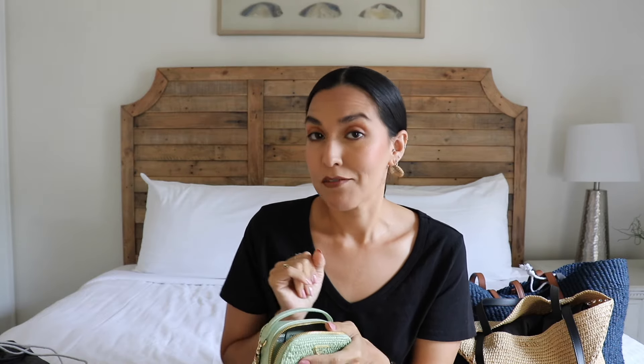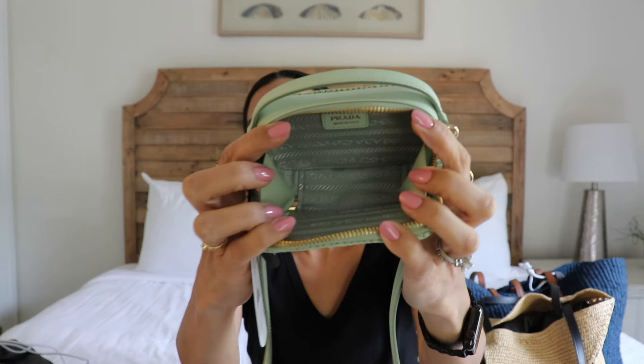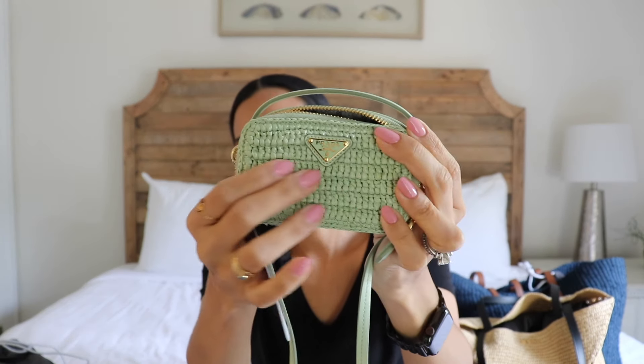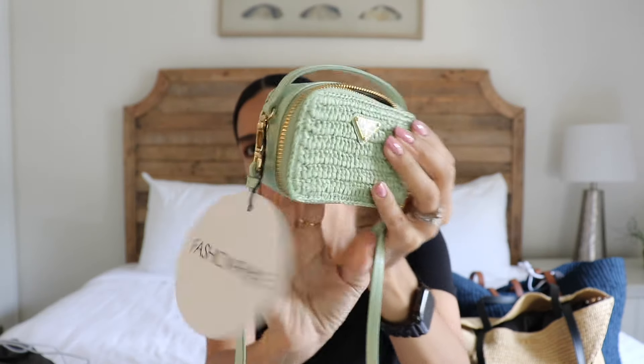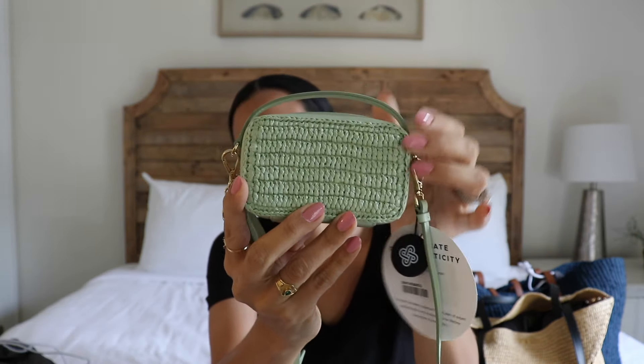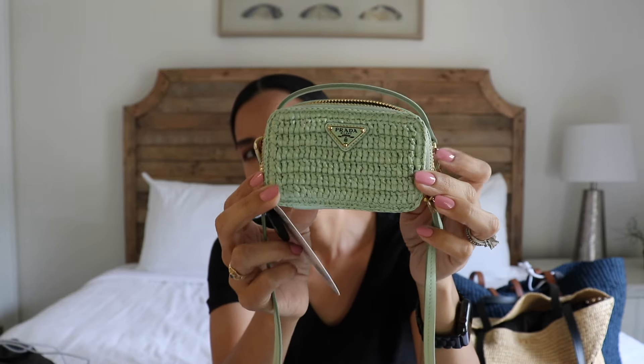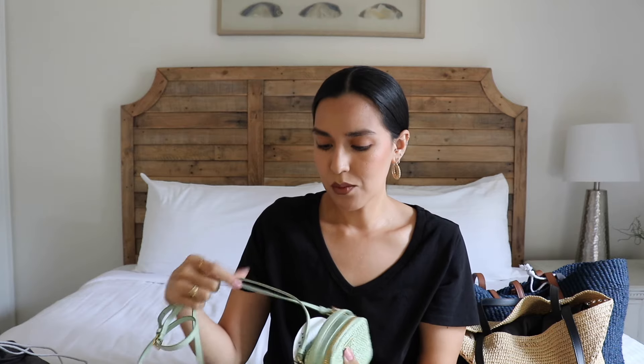That one is actually thinner than this one, so this fits a little bit more than that one. But I can show you what I fit. Just beautiful details in the interior — love that weaving, so pretty, so cute. Love the little handle here. I would use this as a crossbody bag; I probably wouldn't use it handheld, but you can wear it multiple ways. And again, it comes with everything. If you wanted to do this as a gift for someone, it would be great because it comes with everything.